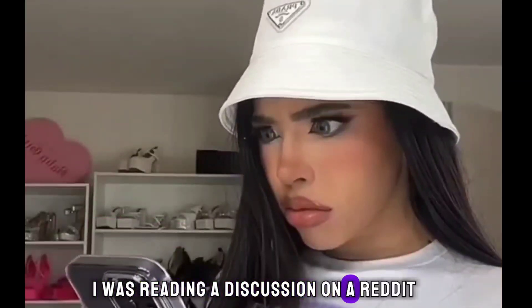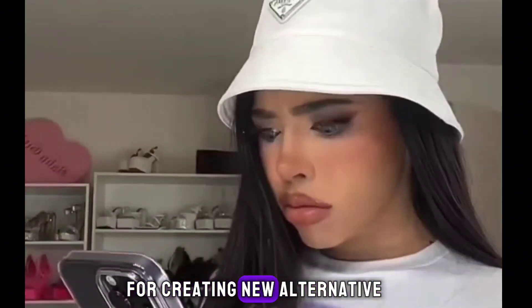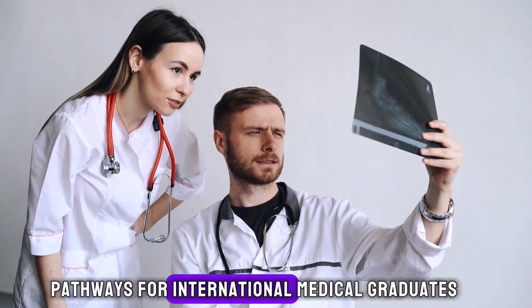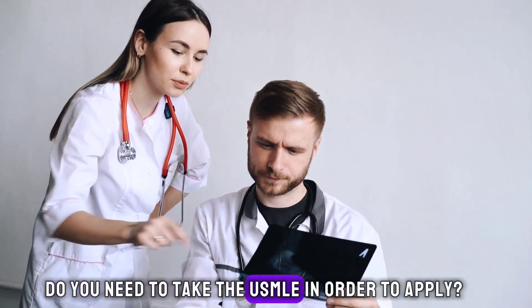I was reading a discussion on a Reddit post about the new changes in different states for creating new alternative pathways for international medical graduates. One of the main questions was: do you need to take the USMLE in order to apply?